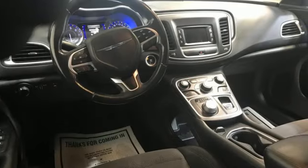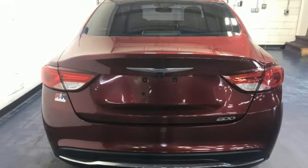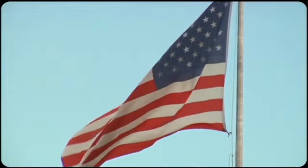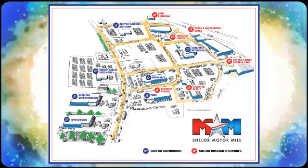They say a journey of a thousand miles begins with one step. In this case, it begins with a test drive. Start your next adventure today. So come visit us on the Motor Mile, where you're always a name and never a number. Call, click or stop in. We're conveniently located at 200 Motor Lane in Christiansburg, Virginia.